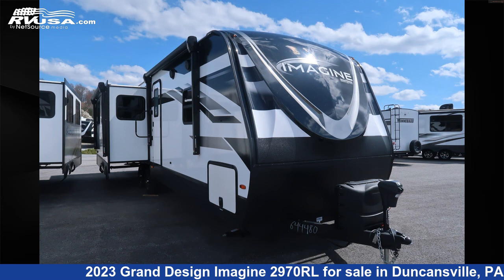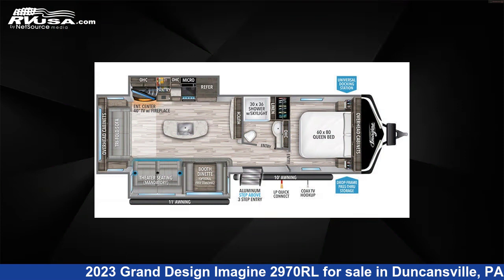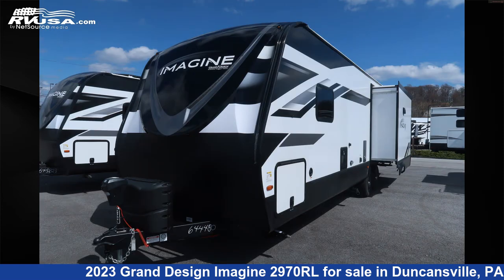This 2023 Grand Design Imagine 2970RL is a Travel Trailer RV. It is located in Duncansville, Pennsylvania, 16635 and is offered for sale by Ansley RV.